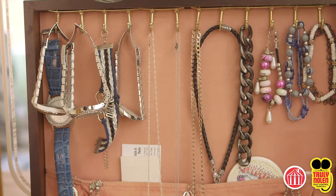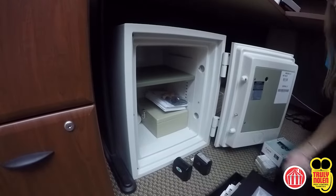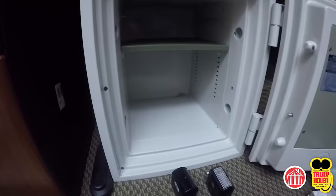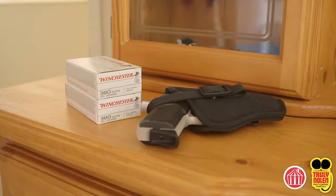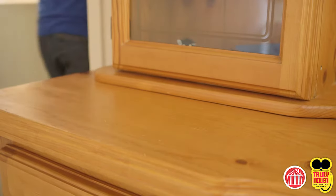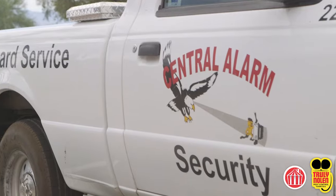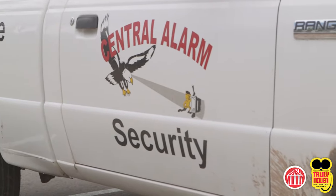Valuables such as jewelry, cash, and negotiable securities must be removed from the structure. All safes must be emptied and left ajar. All firearms and ammunition must be removed from the structure; this protects both parties in case of a third party intrusion. For additional security, we recommend that you research options to hire security at your own expense.